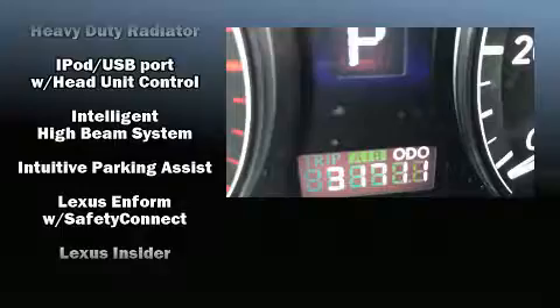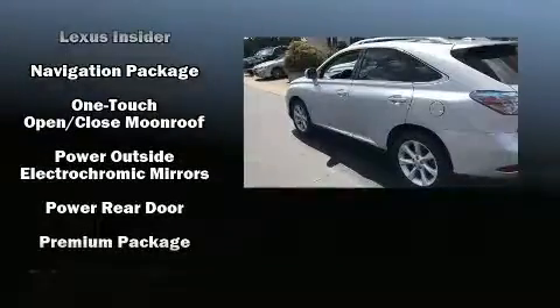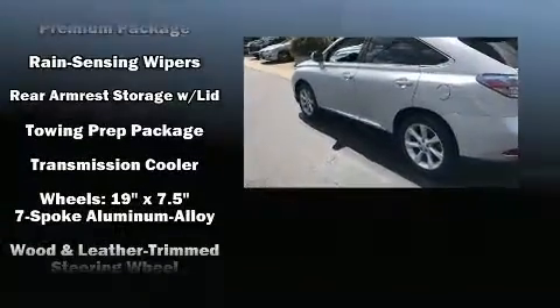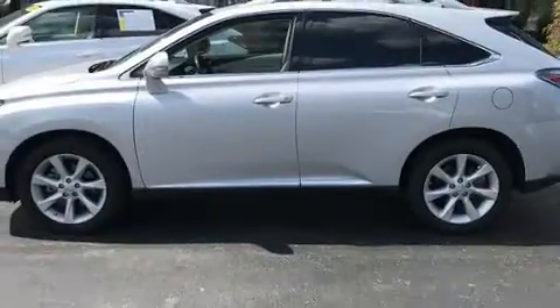Lexus also prioritizes safety and security with features such as traction control, ignition disabling and four-wheel disc brakes with ABS. Comprehensive safety includes row curtain airbags and stability control.